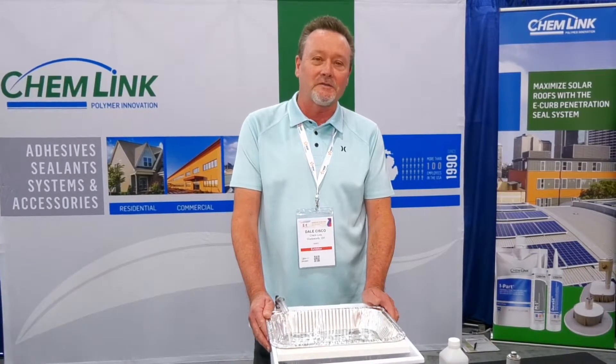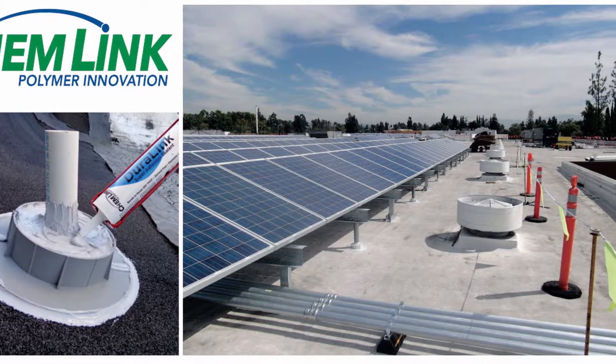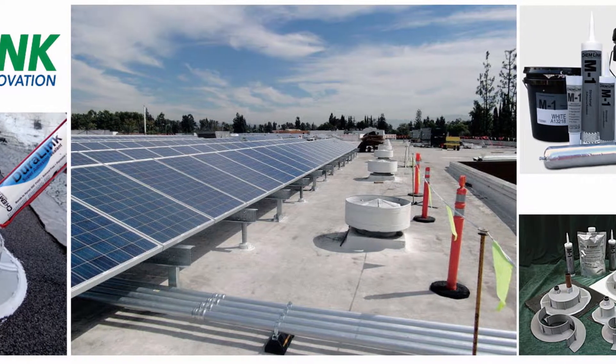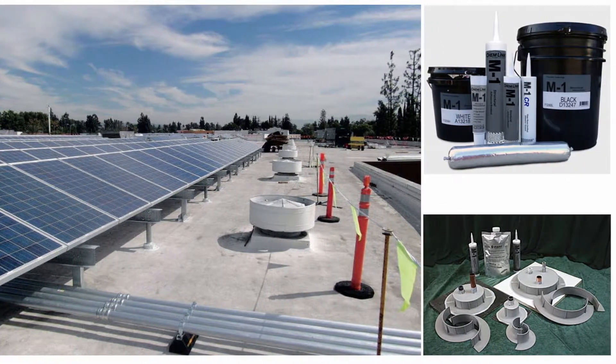Good morning and thank you. My name is Dale Sisco. I'm the West Coast Regional Manager for a company called Chemlink. We manufacture sealants and adhesives and roof penetration seals that are guaranteed for more than 20 years of performance.